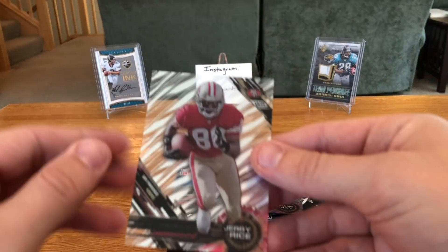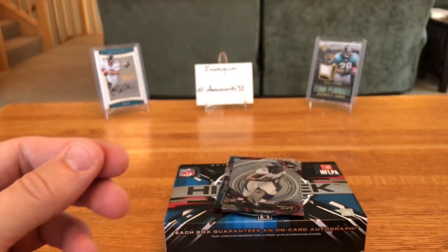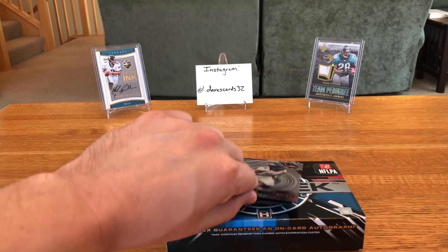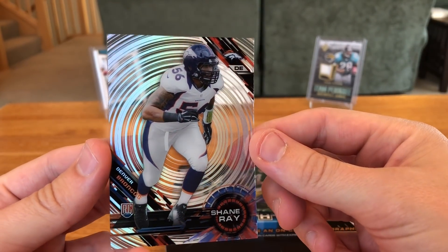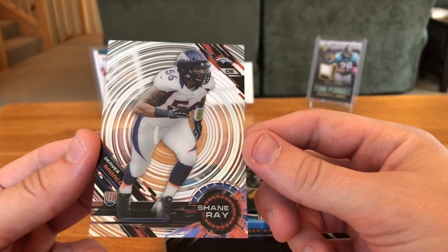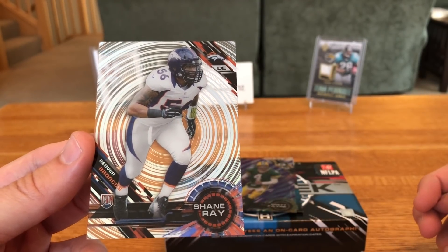Got a Jerry Rice card, not numbered. I know everybody says bring Topps back, bring Topps back — Topps is great, I just don't really like the redemptions. But I also get that if you're out of the business of making football cards, I can see why you wouldn't honor them.